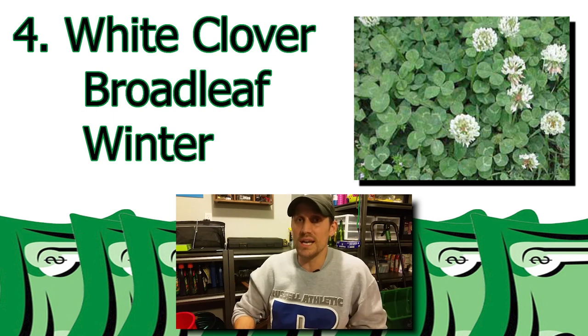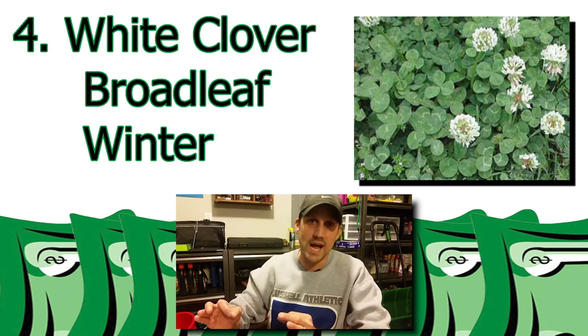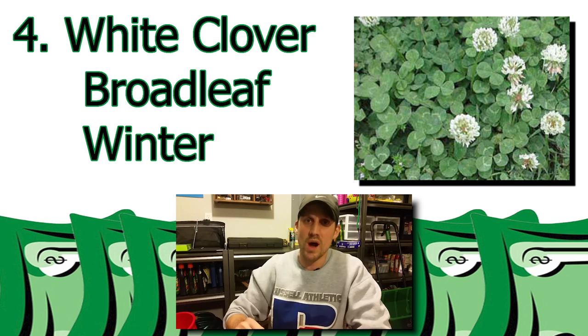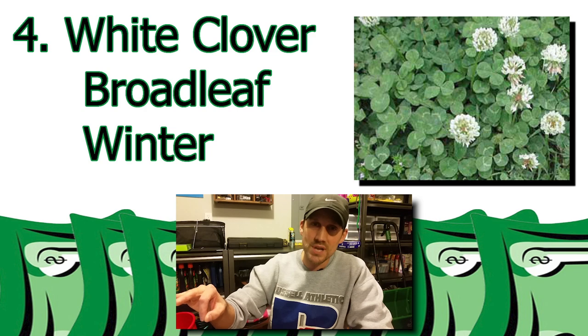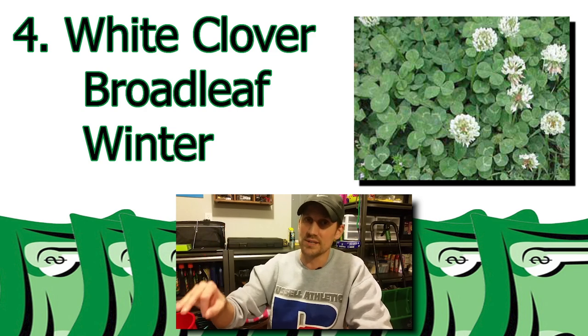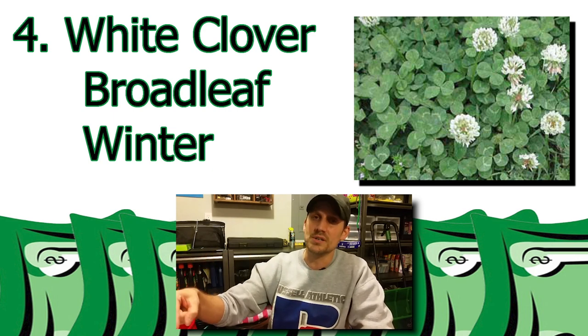Fortunately, not a speck of white clover in my lawn anymore. This one's really identifiable, especially by the white flowers that it will bloom, and white clover is a three-leaf plant. Some people will tell you this is hard to get rid of — I would disagree. I got rid of it really easily in just one season. I'll tell you what product I used here in just a little bit.